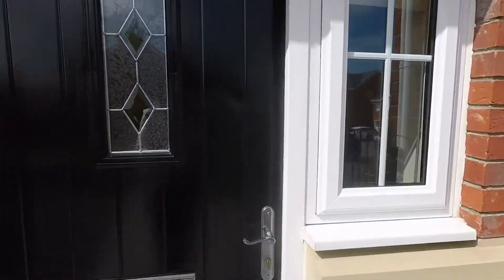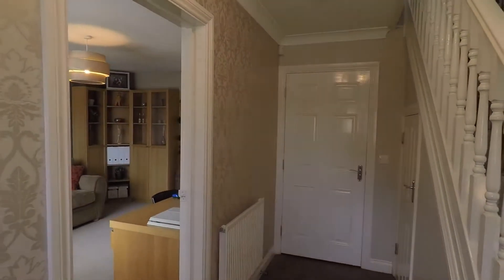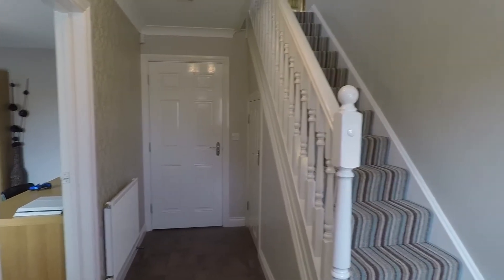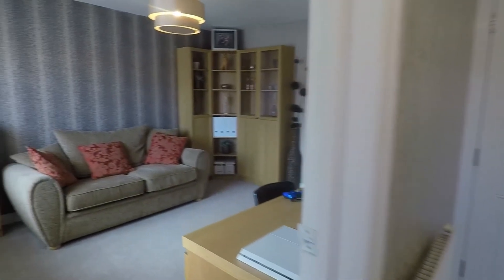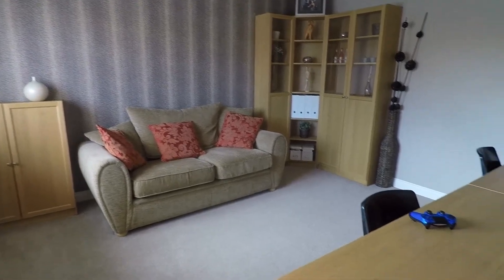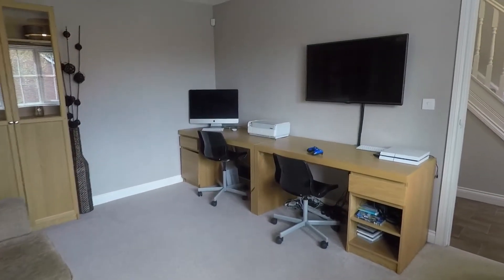Heading into the house through the front door, we step into the hallway. From here you have access to all the downstairs rooms and the stairs that take you up to the first and second floor. The first room immediately on the left would originally have been used as bedroom number five, but the current owners use it as an office space. It is a good size room — easily fit a double bed in here — with a large window that overlooks the front garden.